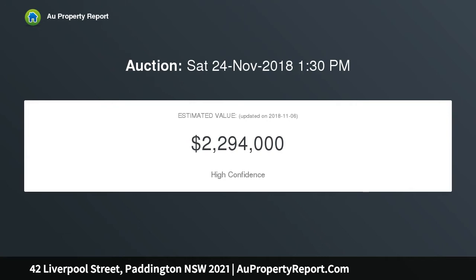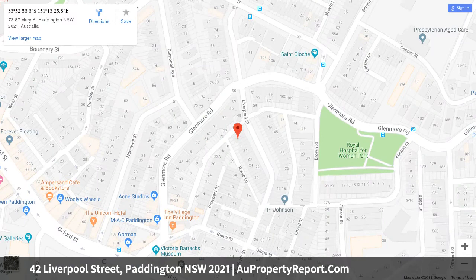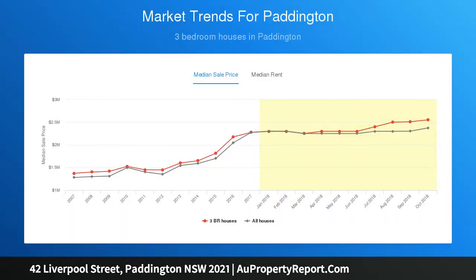Features include elegant lounge and dining areas with a marble Jetmaster fireplace, integrated Calacatta stone kitchen with custom joinery, al fresco terrace with garden irrigation system, American oak floors, three bedrooms with built-ins, master with balcony, ducted air conditioning, custom bar area, immaculate full bathroom plus powder room.